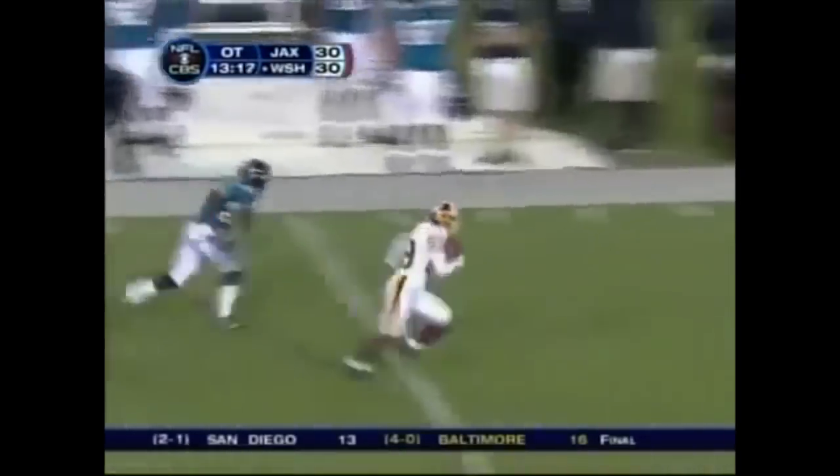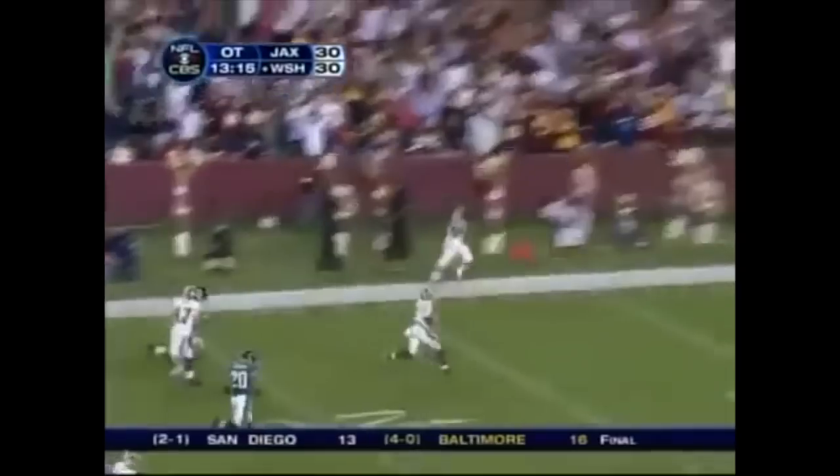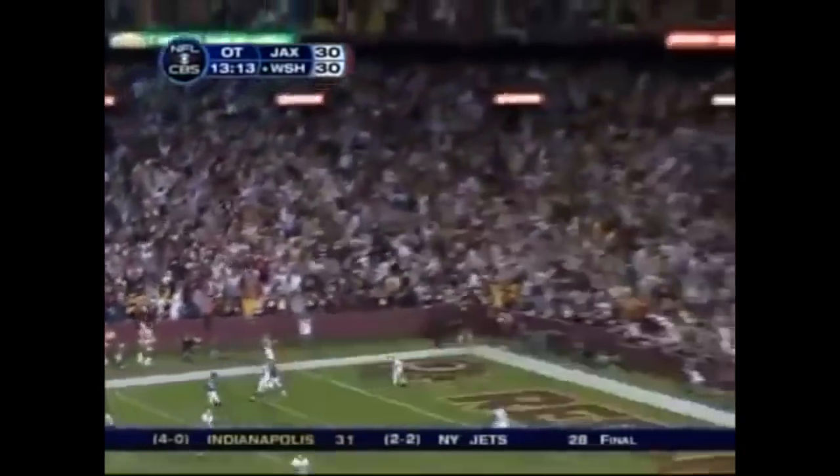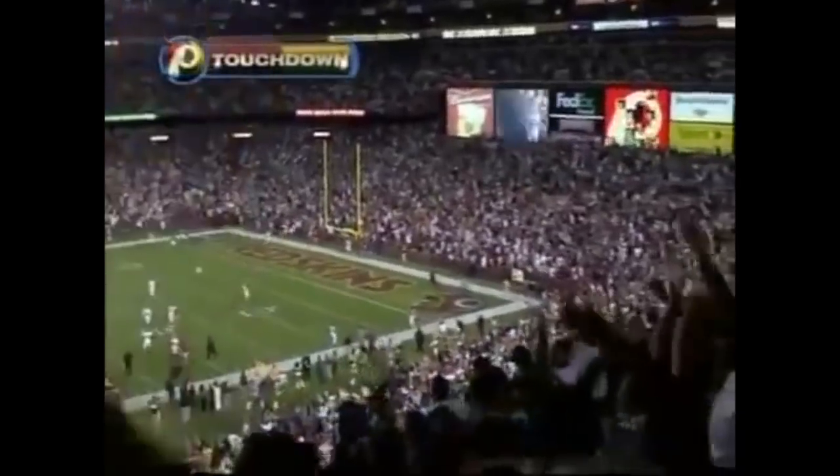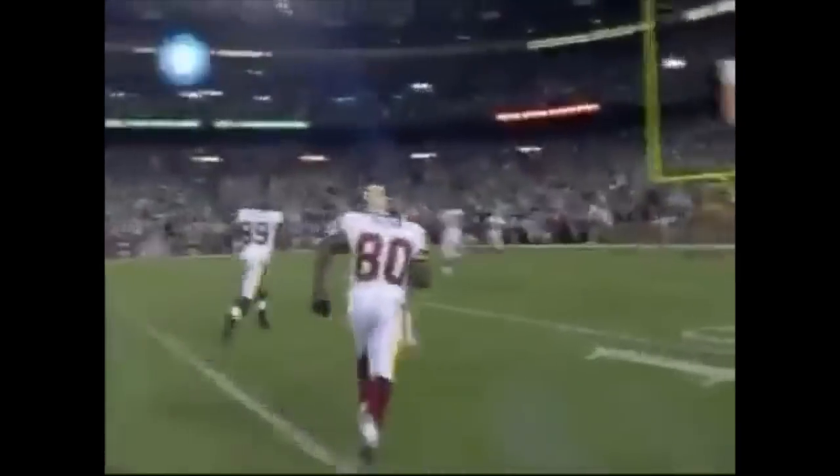What a catch on the sideline — Santana Moss, he's on his way to Washington's victory. His third touchdown of the game, Santana Moss. Oh my — 68-yard winner.